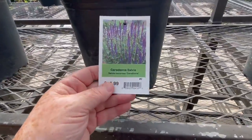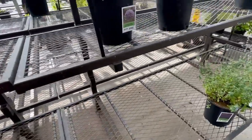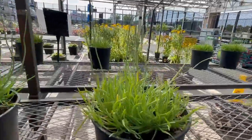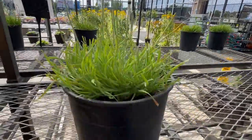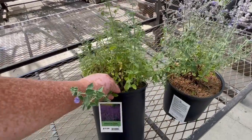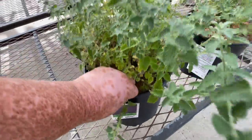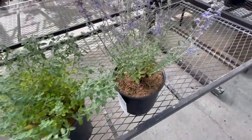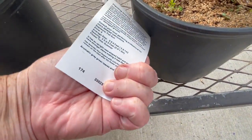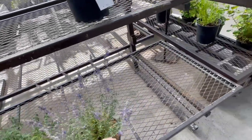Now we have salvias. Ornamental onions in here. Nepeta - down here, Walker's Low catmint. This looks like Russian sage. Yeah, Rocket Man Russian sage, zone four. So I could push it with that. More onions.